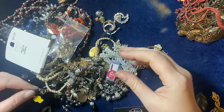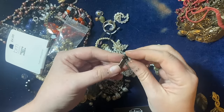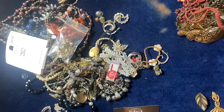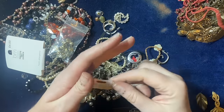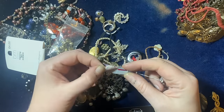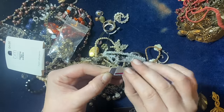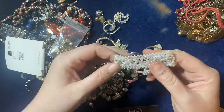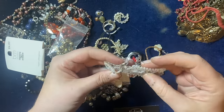Rather fab old earring — that's got marcasite in it, gold tone but not gold, shame. A little bug pin — it's not very old but that's cool. This should be £19.99 apparently, by John Richard. I might start a John Richard lot because I do get a few bits.